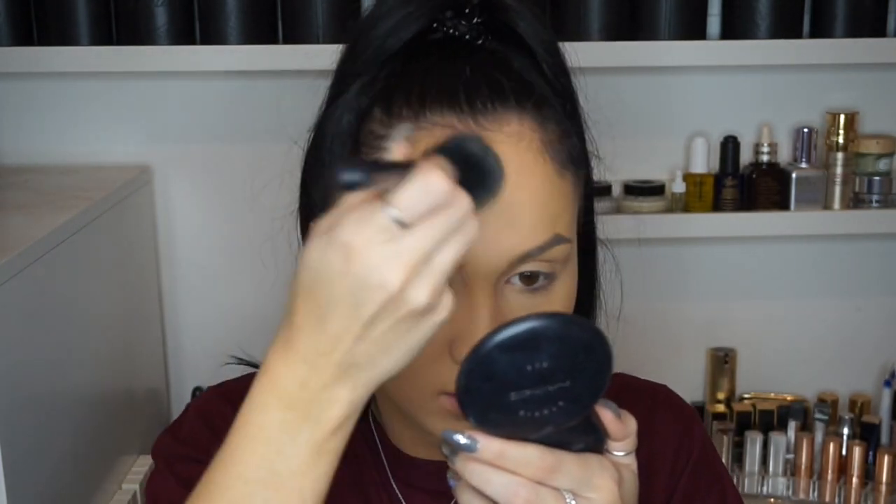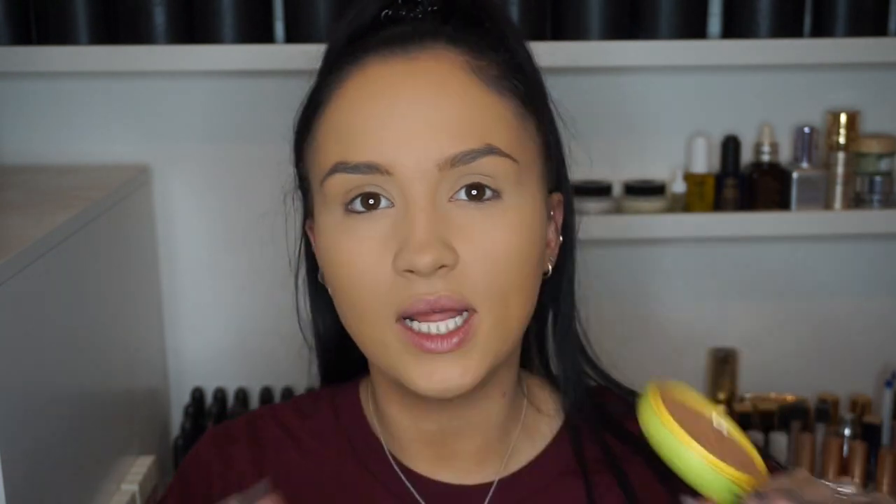For bronzer today, I'm going to use one I picked up — I want to say from Ulta or Walgreens. This is the Physicians Formula Butter Bronzer. I've had loads of good things about it — I think it was Jaclyn Hill I heard about this bronzer from. And instantly it literally smells like coconuts — really tropical and fruity. It smells really good. I'm going to be applying this with my Sigma Tapered Face F25 brush.